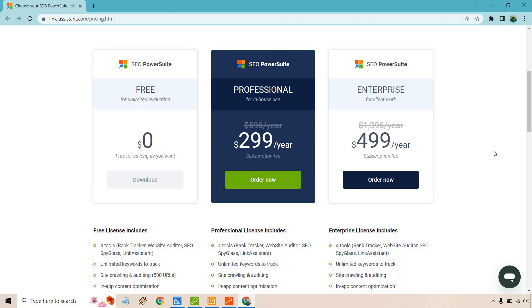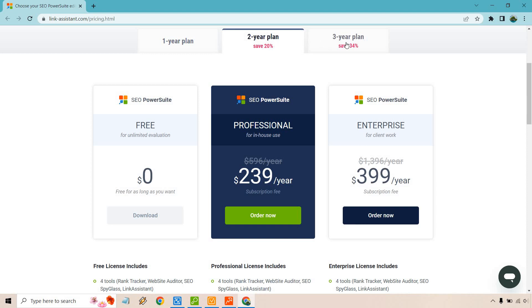Even beyond the free plan, whether you're on Professional or Enterprise there are just so many features — keyword tracking, keyword research, link prospecting and outreach, website auditing for finding errors. The pricing is also very friendly: most SEO software runs around a hundred dollars a month, and SEO PowerSuite is very competitive. You can also save more with a two-year or three-year plan, but the one-year plan is already price-efficient given all the features.